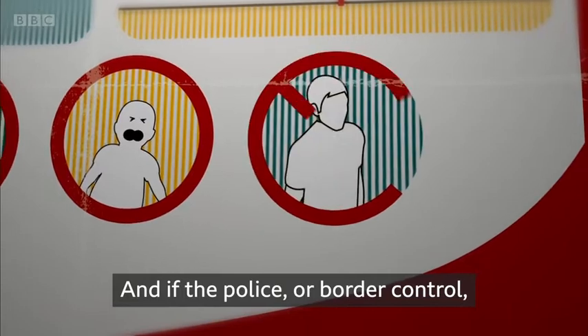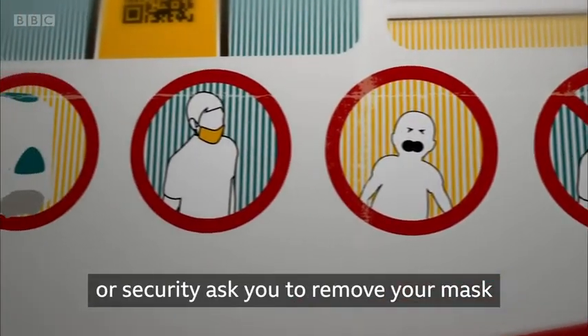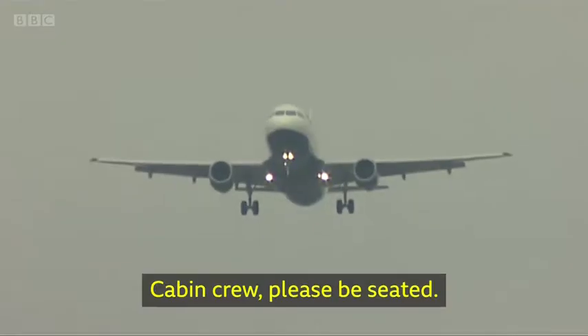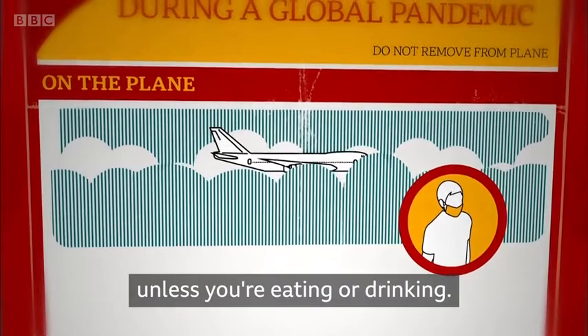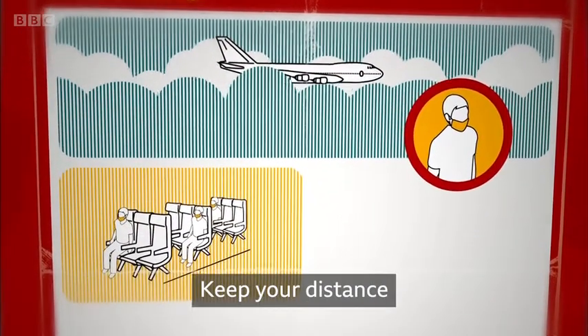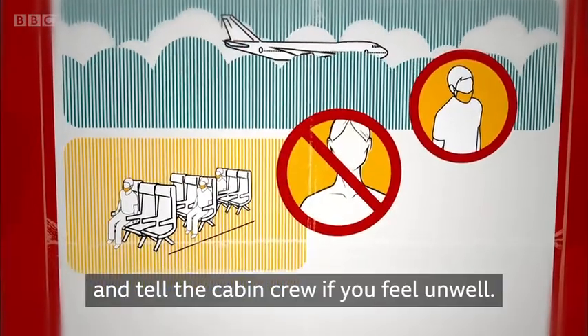If the police, border control, or security ask you to remove your mask so they can ID you, then you should do as they say. In the air, keep wearing your face covering unless you're eating or drinking. Remain seated as much as possible, keep your distance, and tell the cabin crew if you feel unwell.